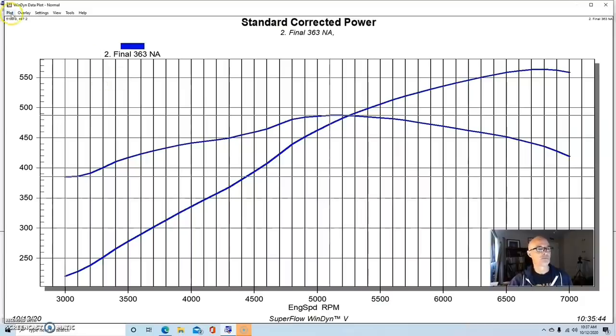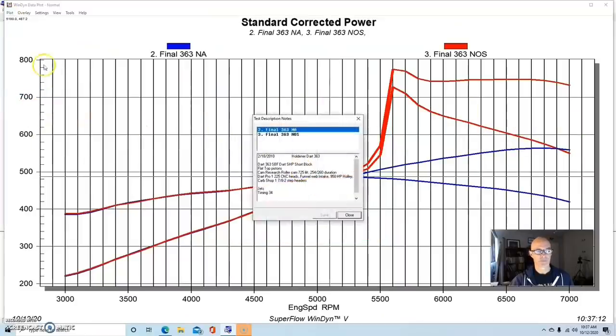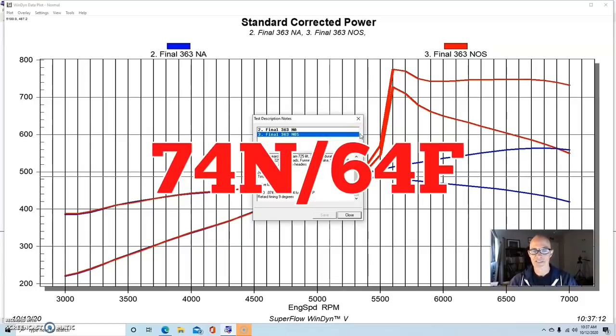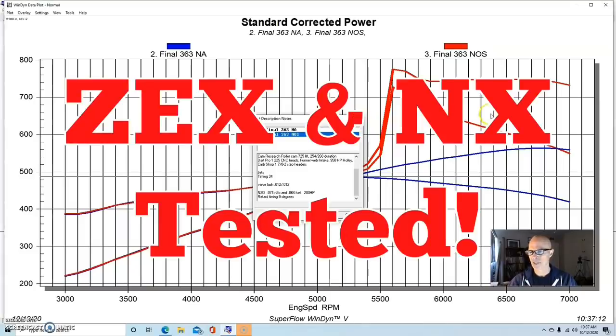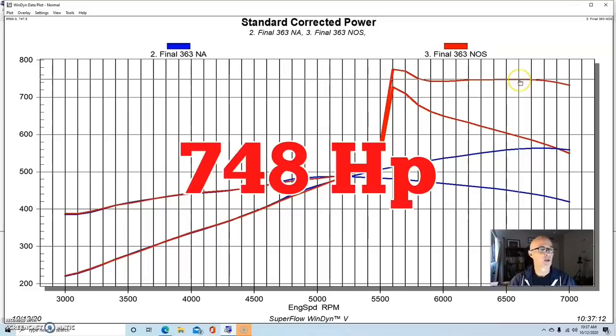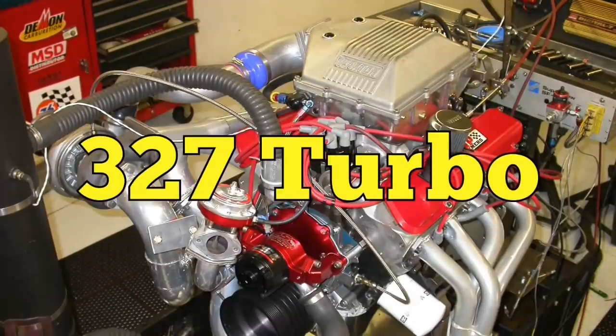This was a flat-top motor that ran really well. Naturally aspirated, it made 565 horsepower and 487 foot-pounds of torque. To get it over 700, we added nitrous — a 74 nitrous jet and a 64 fuel jet from a Nitrous Express kit. This thing made 748 horsepower, with a spike up at 775, but after things stabilize, 748 is the more accurate measurement. Easy 700 horsepower: take a 560 horsepower NA motor and add nitrous, and good things happen.